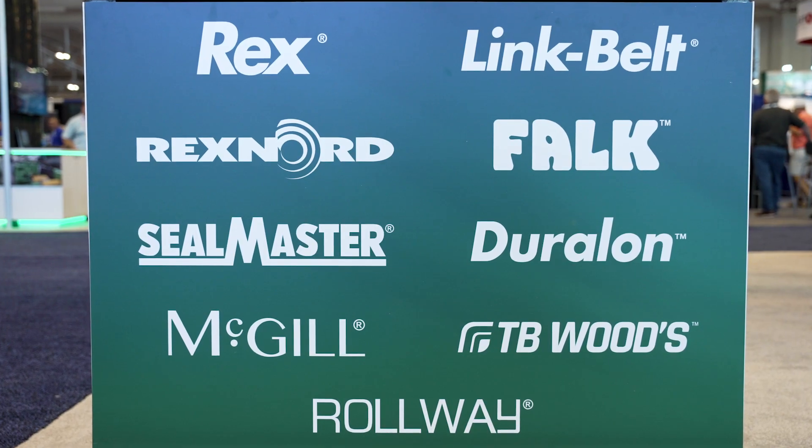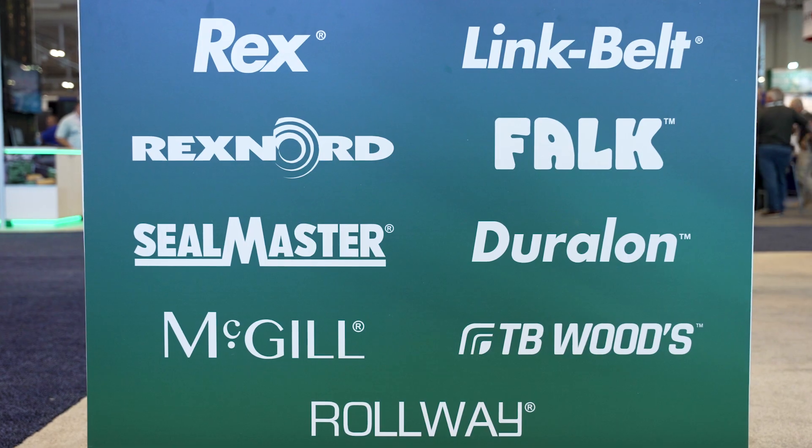Hi, I'm Tom Palomar, Business Development Manager at T.B. Woods, now part of Regal Rexnord. T.B. Woods has been in existence since 1857 in Chambersburg, Pennsylvania, where we house our integrated foundry and machine shop. We offer a wide variety of products to this industry, starting with our standard catalog offering and also with made-to-order specials.